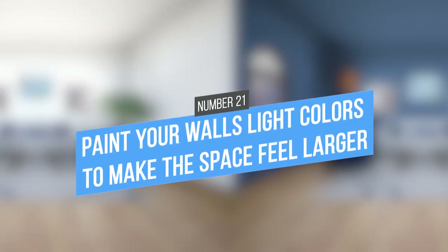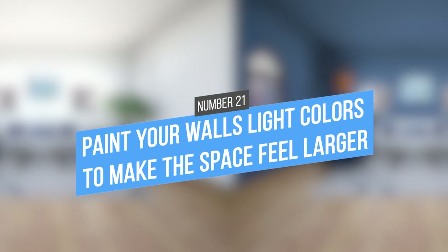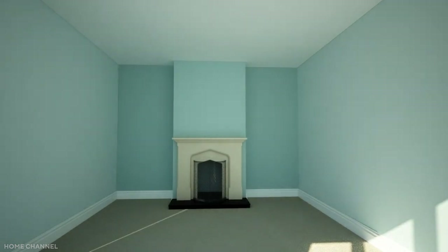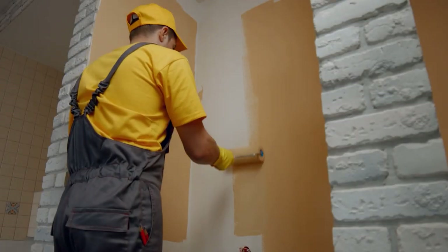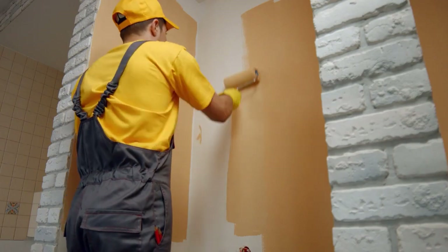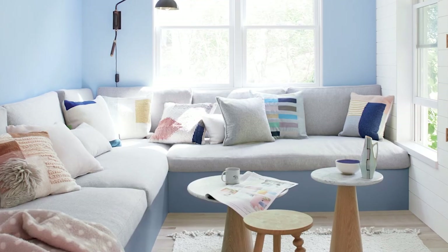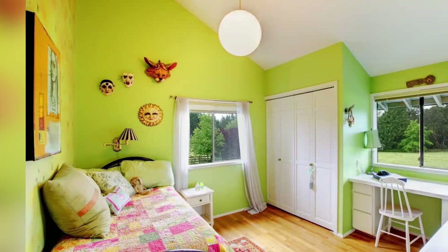21. Paint your walls light colors to make the space feel larger. One of the easiest ways to make a small apartment feel bigger is to paint the walls a light color. Light colors reflect more light, giving the illusion of more space. And while you might be tempted to go with white, there's a wide range of light colors that will do the trick. Pale blue provides a calming feeling, while light green makes for a clean, refreshing vibe.